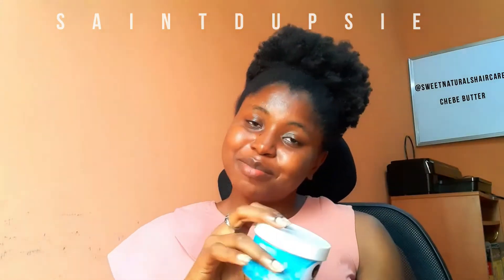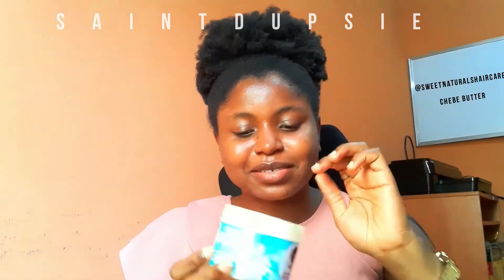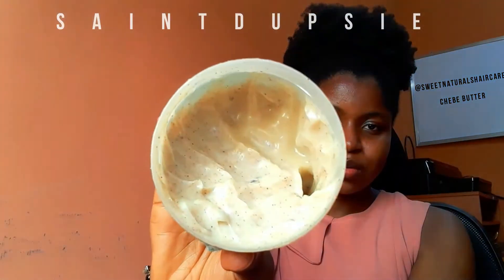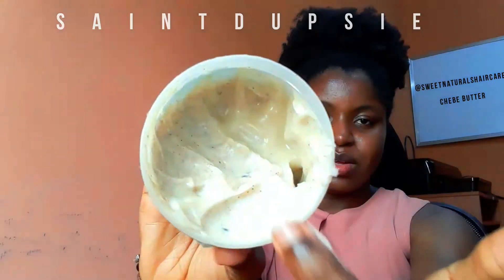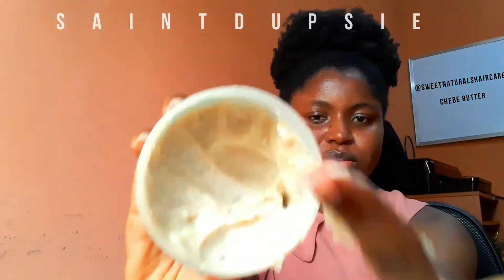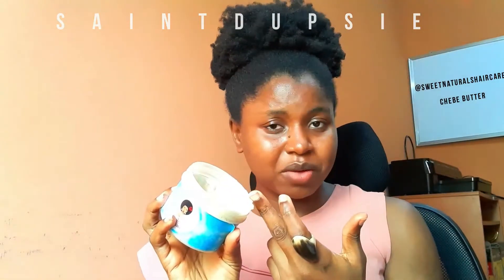Now let's talk about the texture — it's going to surprise you. This butter is incredibly soft and lightweight. However, it can weigh your hair down if you use too much, so you really want to use a small quantity, because a little goes a long way.